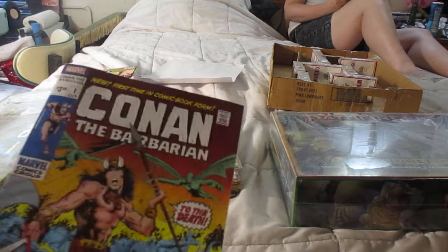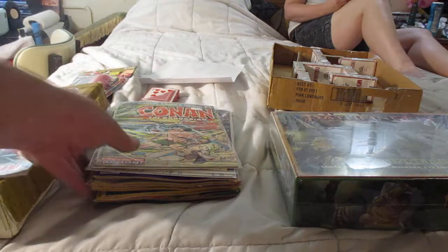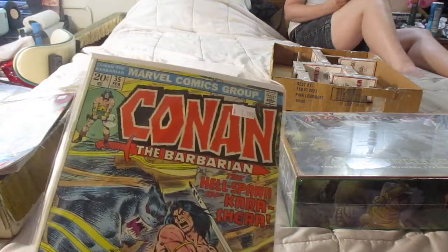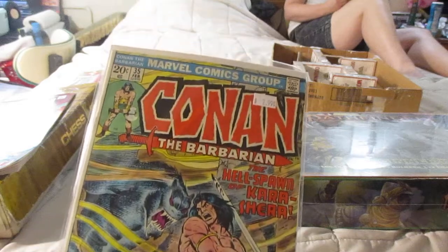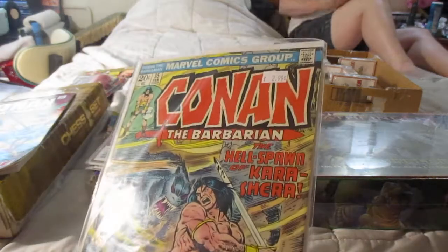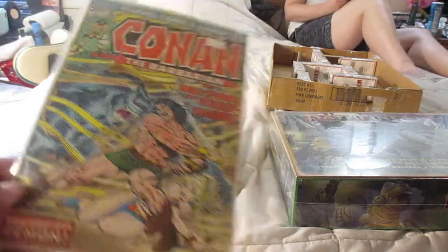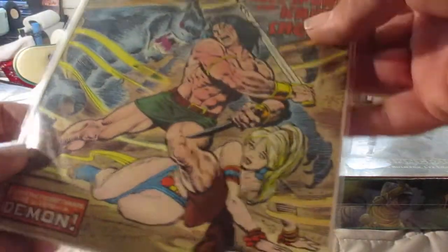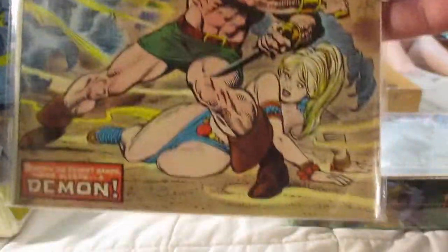I've got a reprint of Conan the Barbarian number one, and Conan the Barbarian number 35. These are old comics — 20 cents. This one cost me three bucks. My only problem: look at the covers. It's Conan, but these women have too many clothes on.